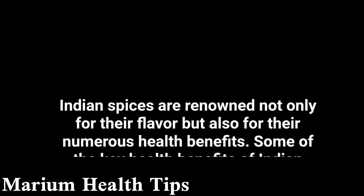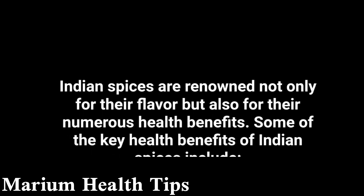Indian spices are renowned not only for their flavor but also for their numerous health benefits. Some of the key health benefits of Indian spices include: